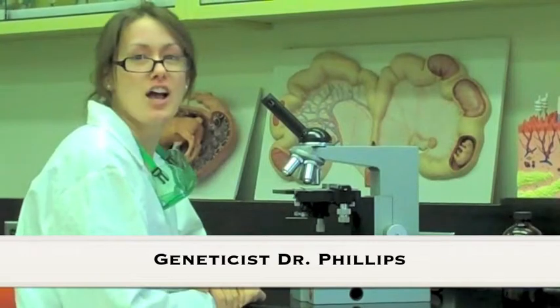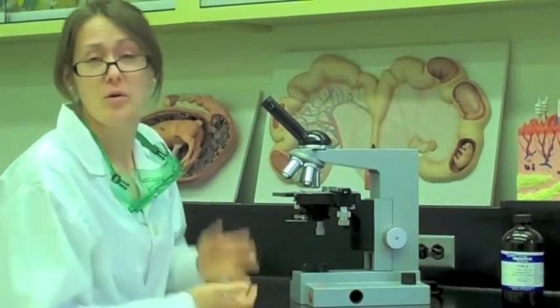Thanks for that compelling report, Lisa. It certainly shows what a huge toll spider-lamb syndrome can have on a farm and the importance of implementing a good breeding program. Now we move on to discuss the genetic basis behind this debilitating disease. To give us some insight on the cause and development of spider-lamb syndrome, we have special guest animal geneticist Dr. Phillips. Thanks for speaking with us this evening, Doctor. So, all these physical signs of spider-lamb syndrome — what is causing this? To find out, we have to look at what's different about these spider-lambs in comparison to normal lambs — and I'm not just talking about those funny-looking legs. We have to get down to the genetic level.